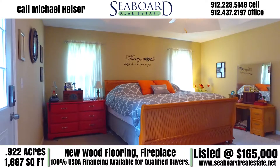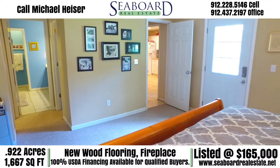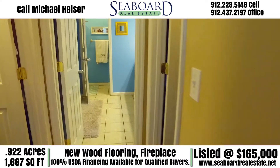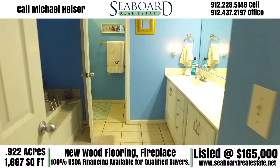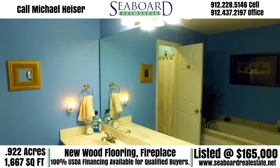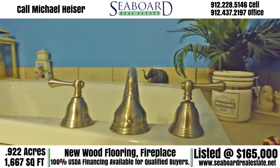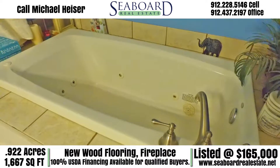This spacious master has a ceiling feature and two walk-in closets. The master bathroom comes with a two-sink vanity, a stand-alone room for the shower and toilet, and a jetted garden tub.